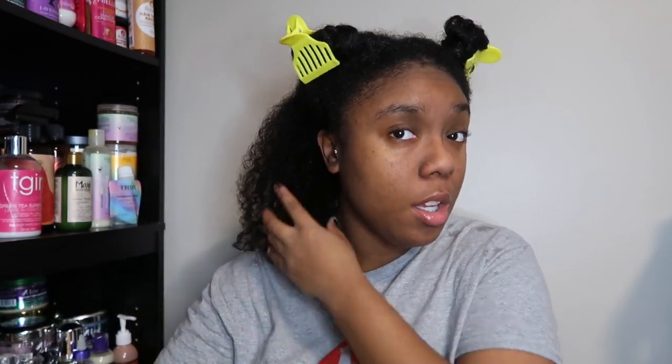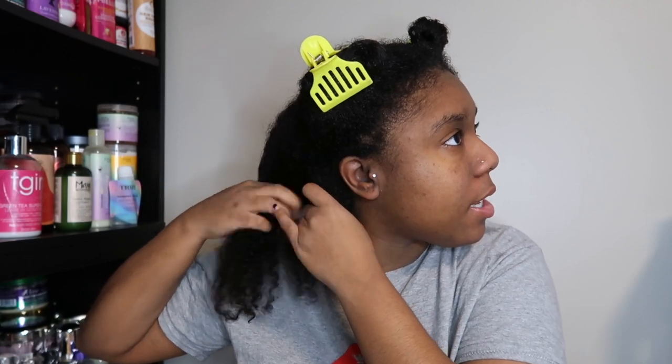I'm back with my water — this is the water I used yesterday when I pre-pooed. We're going to take a section. Because my hair is so voluminous, we'll do three sections today just to make sure she's getting the nourishment she needs, because my hair is bougie.